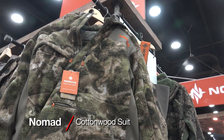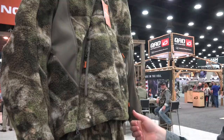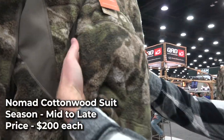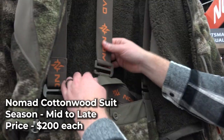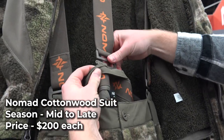The Nomad Cottonwood Jacket is made with a quiet, windproof material that's Sherpa-lined and has elastic cuffs. It also features a kangaroo pocket in the front and a safety harness port in the back. The Cottonwood Pants have four pockets, knee-length zippers, and feature a removable suspender system. Both garments will be available this summer in the Mossy Oak drop-tine pattern, priced at $200 per piece.